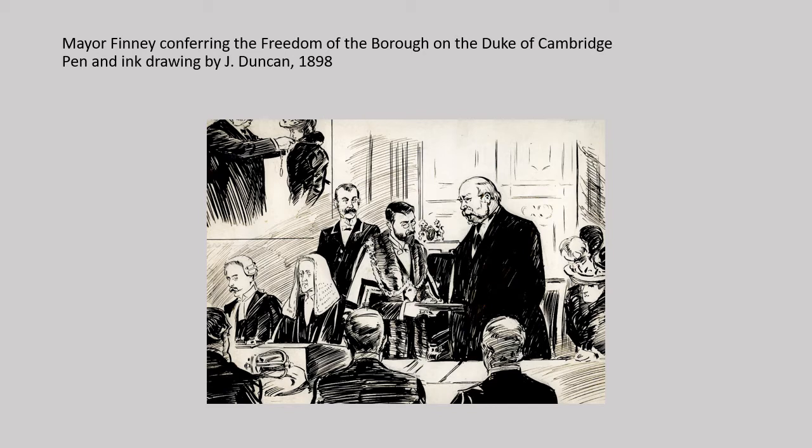Mayor on seven occasions, he successfully petitioned George V for Kingston to be designated the Royal Borough of Kingston upon Thames. Finney donated many significant objects to the museum, which are still on display there today, including an Anglo-Saxon log boat, a Roman altar and traders' tokens dating from the English Civil War.